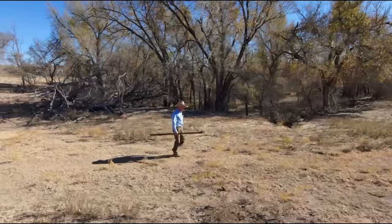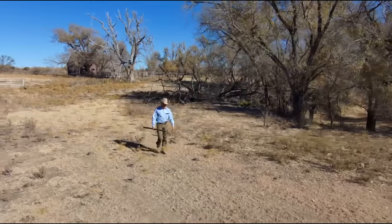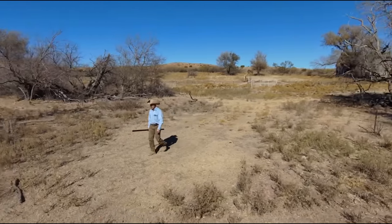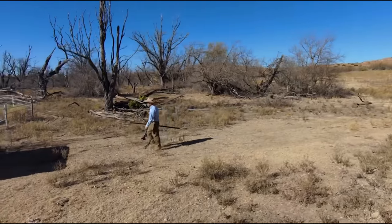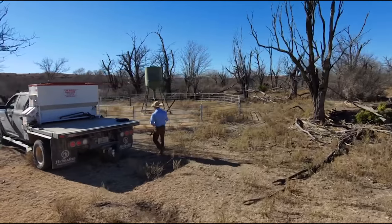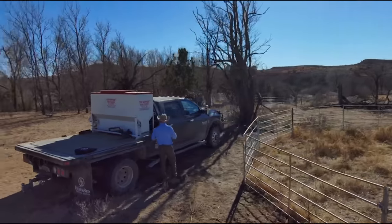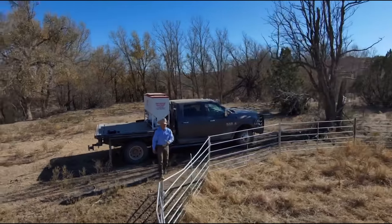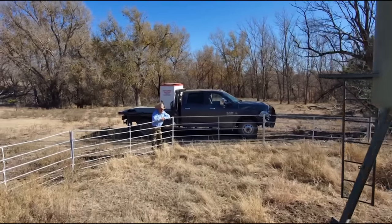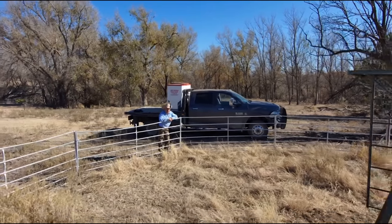I've got about 11 of these feeders - they hold a ton each. Some feeders will last me a whole month, and the high-traffic feeders we'll fill up every two weeks. We don't like to see them go empty. You can add some wormer to these things if you need to. I'll mix some Safeguard in there sometimes and it works good - we don't seem to see the bots in the nose of the deer like we used to.